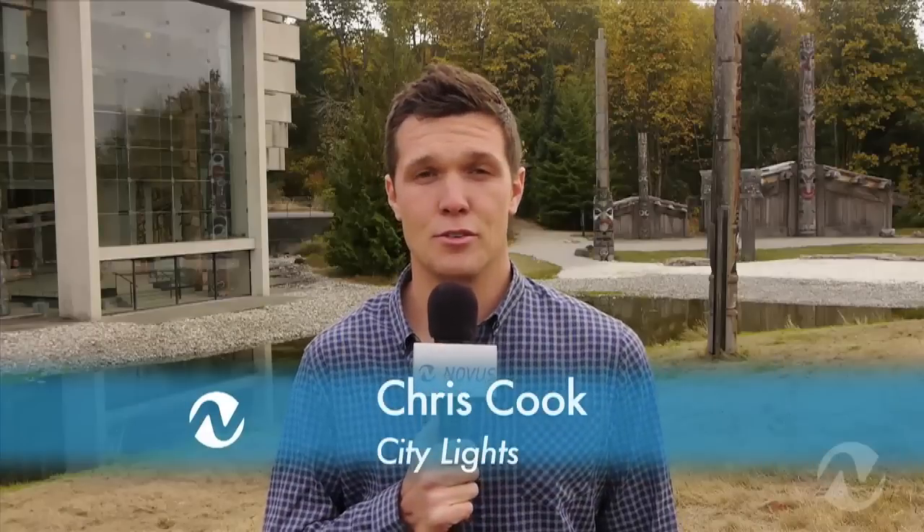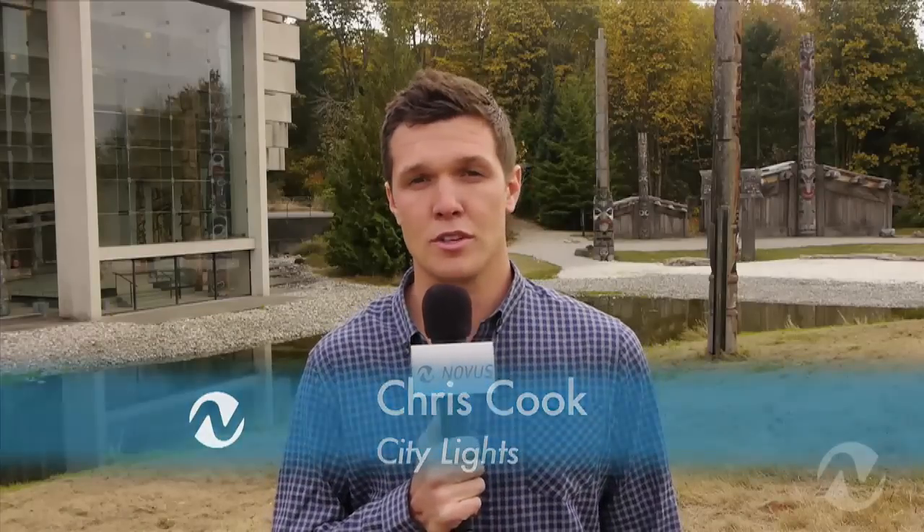Hi, I'm Chris Cook for City Light on Novus TV, and today we are at the Museum of Anthropology. We're here to check out the Luminescence exhibit and we have a very special guest to show us around.